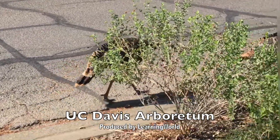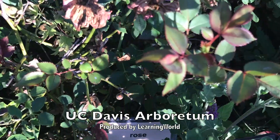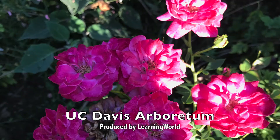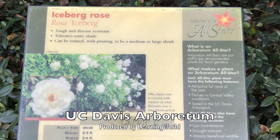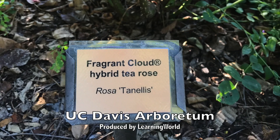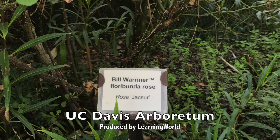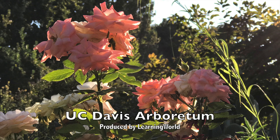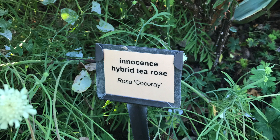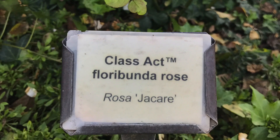There are different varieties of plants to see. Let's start with roses. Iceberg Rose. Fragrant Cloud Hybrid Tea Rose. Bill Warriner Floribunda Rose. Innocence Hybrid Tea Rose. Class Act Floribunda Rose.